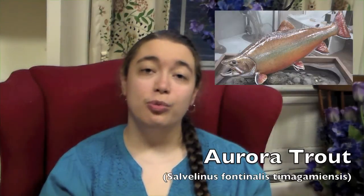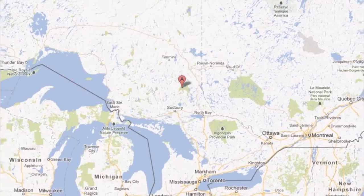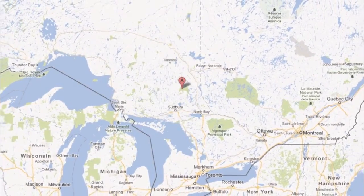There are a couple of subspecies of brook trout. The aurora trout is native to only two lakes — Whirligig Lake and White Pine Lake in northeastern Ontario. They disappeared in the 1960s, but were reintroduced from hatchery stocks in the 1990s to the original two lakes as well as ten other lakes. Unfortunately, they were only able to naturally reproduce in one of the original lakes and one of the introduced lakes, so again they're only found in two places.